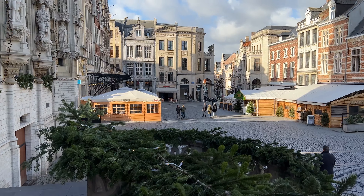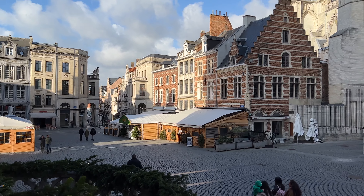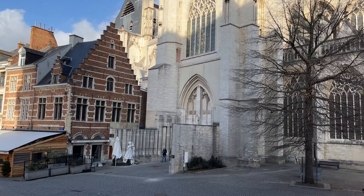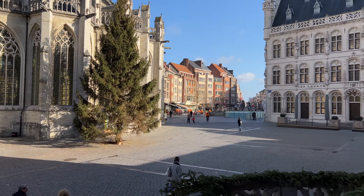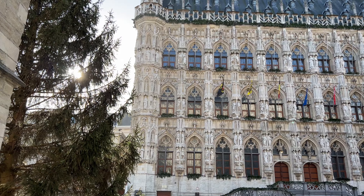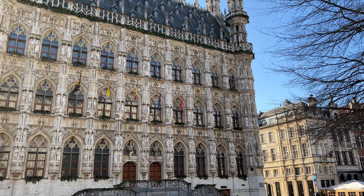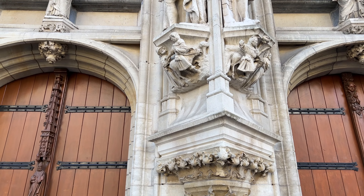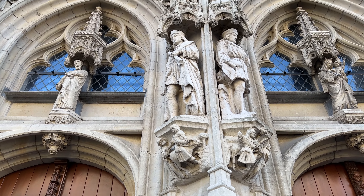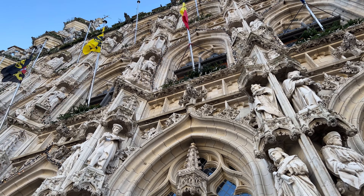We arrived — welcome to Belgium, Leuven! This is the main square. On the left side we have the city hall, and that's the main church, a beautiful building. But that city hall on the right — this building is just insane. The details, the amount of sculptures, is mind-boggling. There are hundreds of statues.